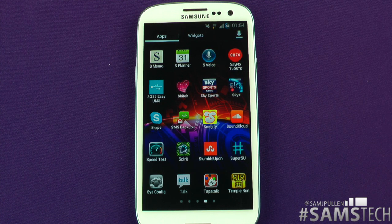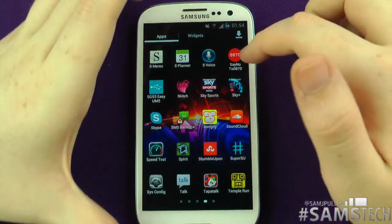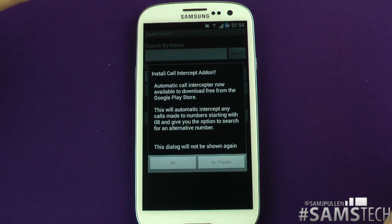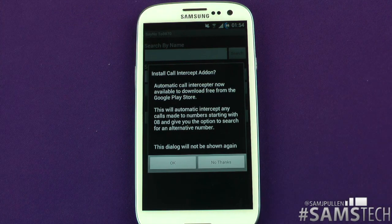Hey everybody, Sam back once again and it's time for another quick application review. This one is of the application called SayNoTo0870. Let's have a quick look at it. Let's jump into it — you're probably thinking, what is it? Do I need this? What's SayNoTo0870?